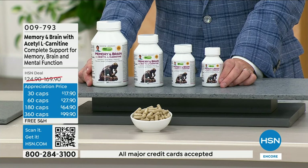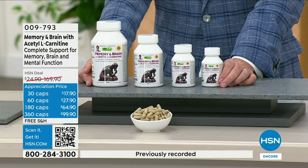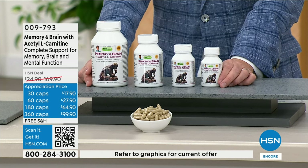Acetyl L-carnitine — when we talk about moving fat and moving molecules to the site where they get burned, it's critical for that. That's the beginning of a very long list of ingredients in our Memory and Brain. This is our most comprehensive product for the brain, for memory, concentration, and mental acuity.